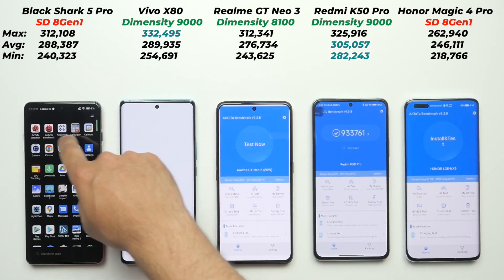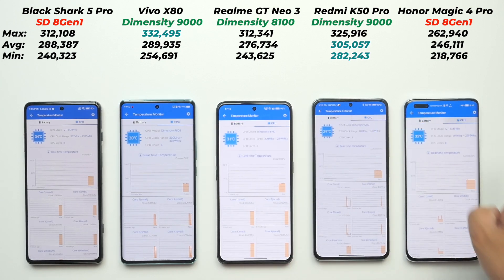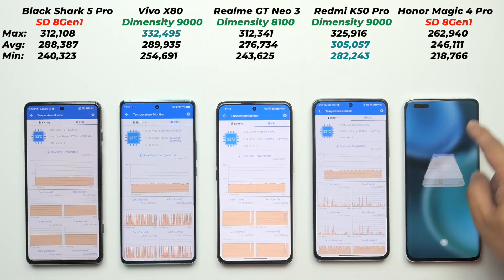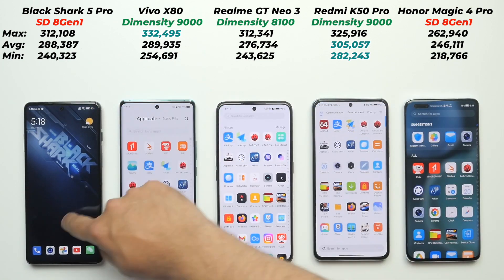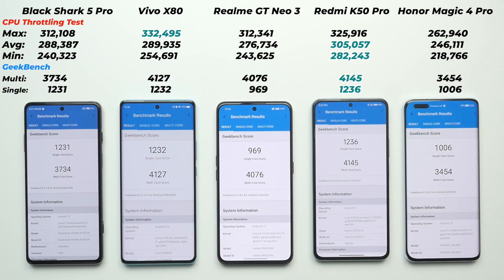After a 20-minute cooling period, it's time for Geekbench. Room temperature is still 28°C; the Honor Magic 4 Pro and Black Shark 5 Pro are running slightly warmer than the other three. Redmi K50 Pro is at 31°C, Realme GT Neo 3 at 32°C, and Vivo X80 at 30°C. With no background apps running, we run the CPU benchmark. Realme GT Neo 3 surprises again with a better multi-core score than the Snapdragon 8 Gen 1 phones. Redmi K50 Pro wins overall, Vivo X80 comes second, and third place is shared between Black Shark 5 Pro in single-core and Realme GT Neo 3 in multi-core.